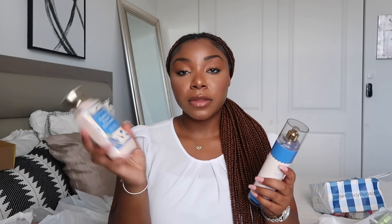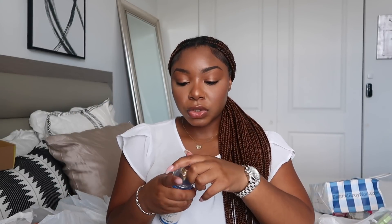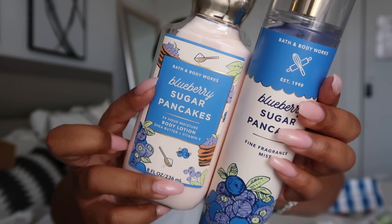I also finally got my hands on the Blueberry Sugar Pancakes. I got it in the body lotion, the fine fragrance mist, and the shower gel. I've seen some comparisons with this and the Sansa's Blueberry Shortbread and the Raspberry Jam Donut — apparently if you mixed those two you'd get this. I think this smells really good too. With bakery scents though, I don't know where I'd wear them in public — this feels more like an in-house scent, like on a cozy Christmas morning.